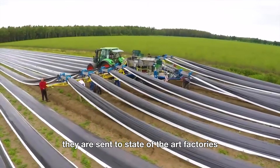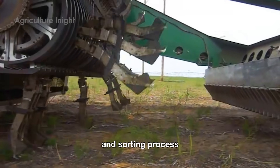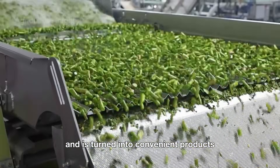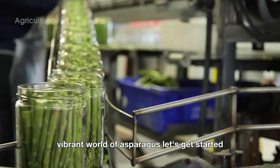After that, they are sent to state-of-the-art factories, where the asparagus goes through a thorough cleaning and sorting process and is turned into convenient products ready for any meal. Now let's dive into the fresh, vibrant world of asparagus. Let's get started.